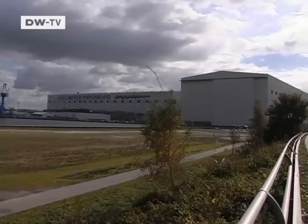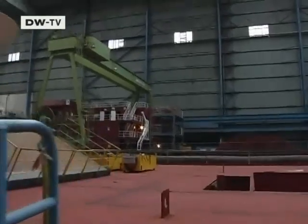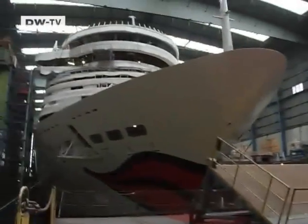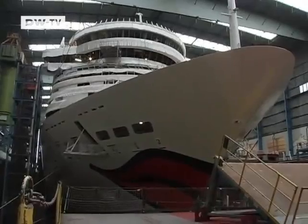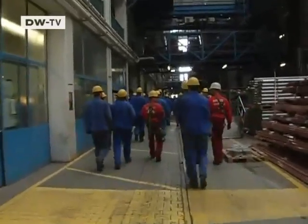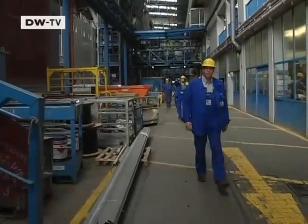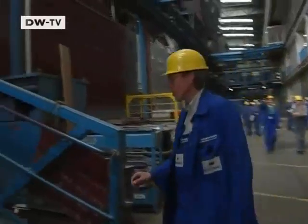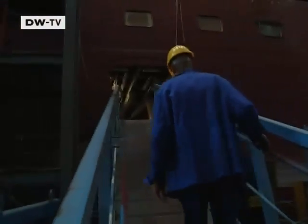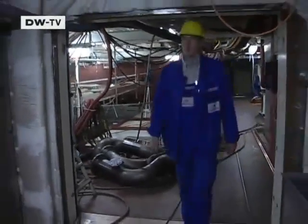The oil extractors are also in demand in Germany — like here, 200 kilometers from Hamburg, at the Meyer shipyards in Papenburg, where the cruise liner Aida is lying in dry dock. This line incorporates an oil extractor made by Runge's firm. The installation of the oil separator is being overseen by Dutch engineer Chris Snakenborg.